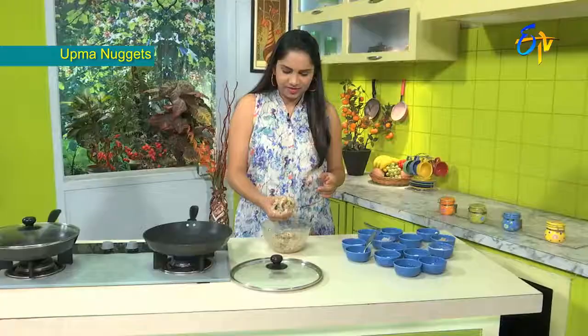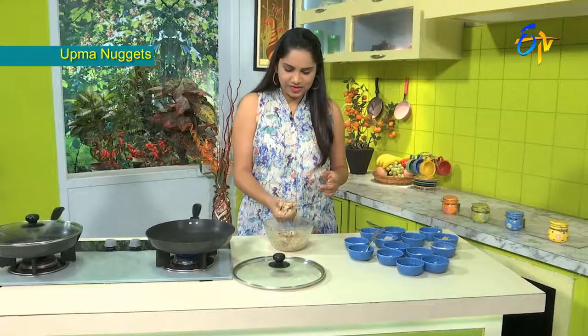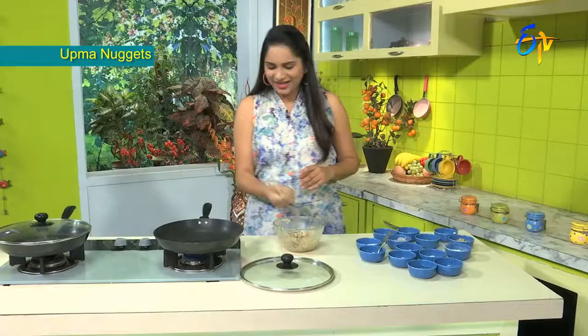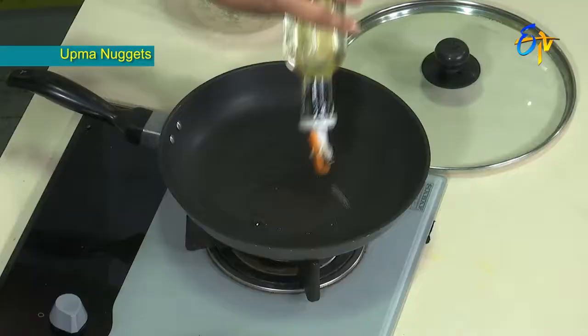The paneer is also very good. Vegetables are very good. This combination of the taste is definitely awesome. So now we have a little bit of oil. The nuggets are also cooked.